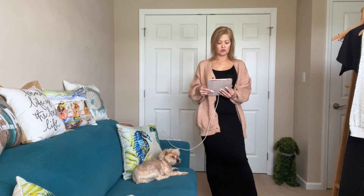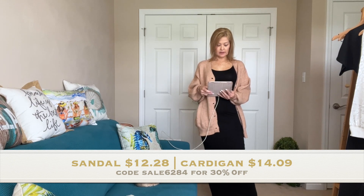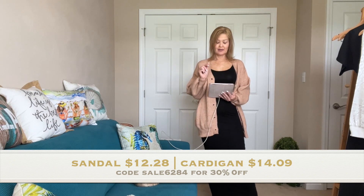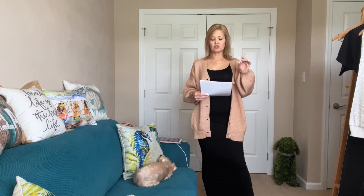For the shoes, these are the Women's Metal Ball Chunky Sandal — regular price $31.49, and if you shop my link $12.28. For the cardigan, a great layer to keep you warm, this is the Lantern Sleeve Solid V-Neck Cardigan — $28 regular price, and if you shop my link $14.09. Keep in mind that Temu has so much more than shoes and clothing: fashion jewelry, home decor, pet supplies, and lots more. If you use my code SAIL6284, you'll get 30% off site-wide. Check out their site for other needs and use that code.